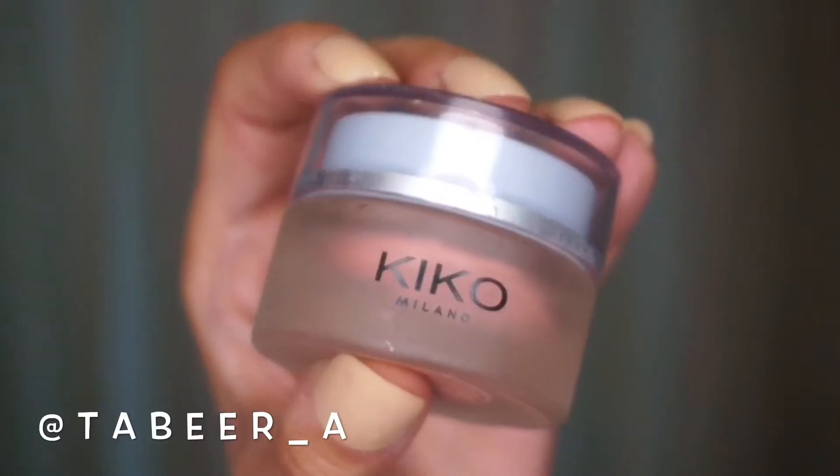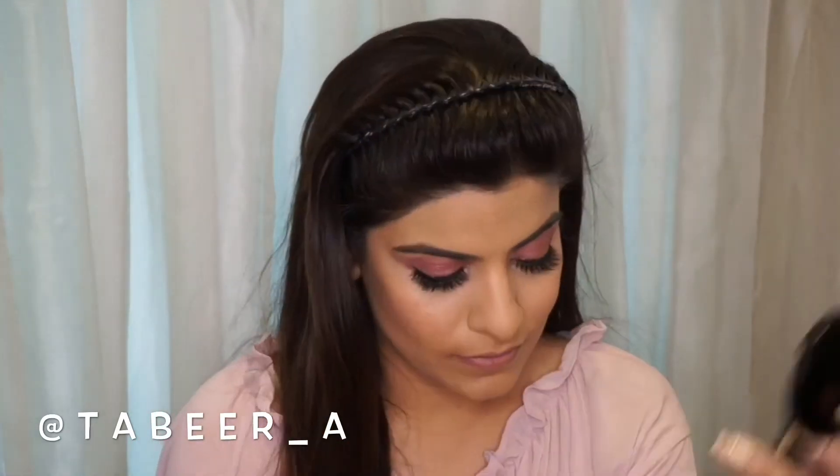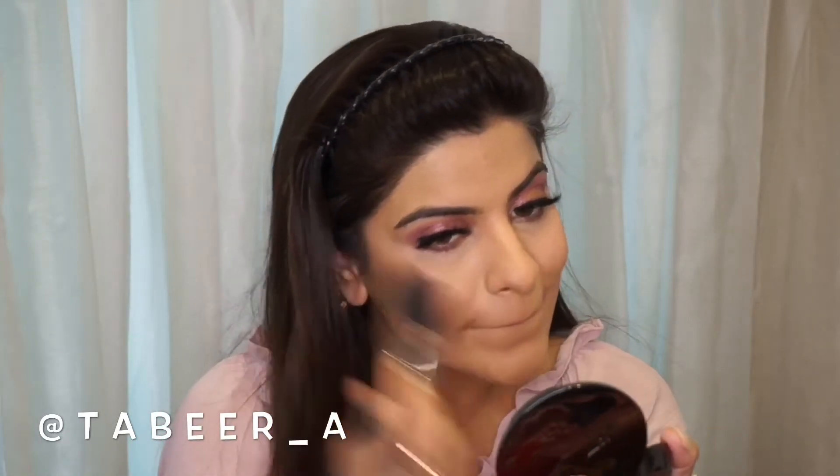Once I am done with the contouring, I am using the Kiko Milano cream blush, which I recently bought and I am in love with. I love to use this cream formula on my face since I have dry skin. Then I am using the Huda Beauty 3D highlight palette to highlight my face.